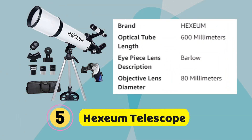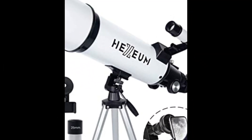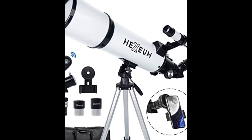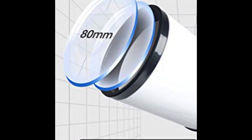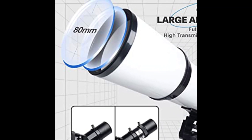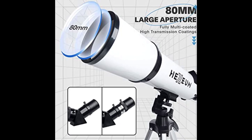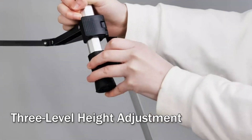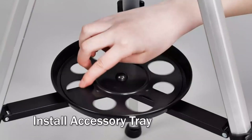Number 5. Hexium Telescope. This telescope features a 600mm focal length and 80mm aperture to capture more light, with multi-fully high-transmission coated optical lenses that enhance image brightness and clarity. Equipped with two replaceable quality eyepieces and a 3x Barlow lens that trebles the magnifying power of each eyepiece — magnificent moon views up to 72 or 180 times magnification.